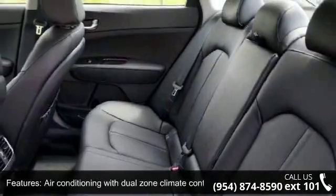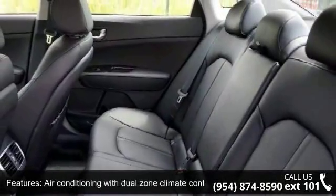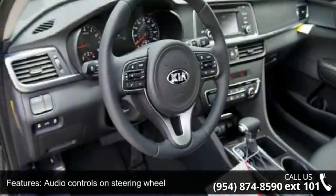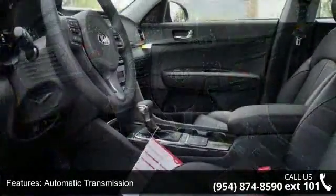Additional features include automatic transmission, Bluetooth, clock, in-radio display, and cruise control. Low mileage is an important factor in your purchase, and this vehicle delivers a low odometer reading.